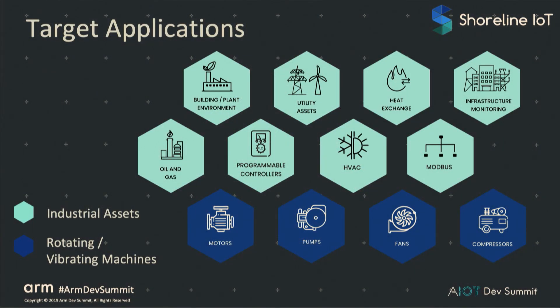We're working on a lot of sensors and devices inside the plant, like programmable controllers, PLCs, and things with Modbus interfaces, as well as direct-to-sensor connections. Some of the sensors have 0 to 10 or 4 to 20 milliamp output, as well as the device we're going to demonstrate today, which has integrated sensors.